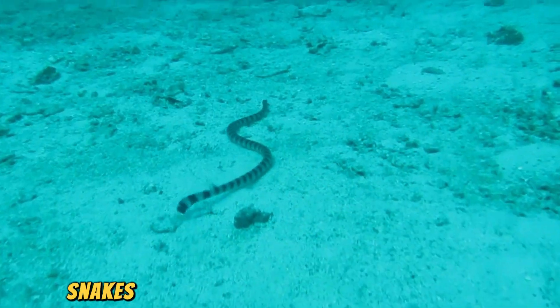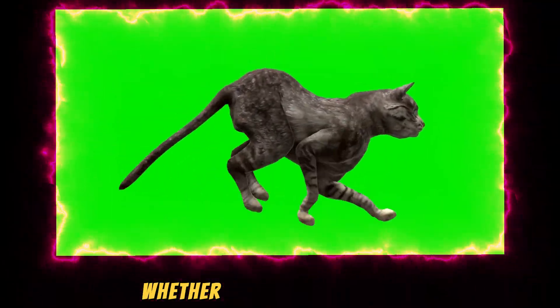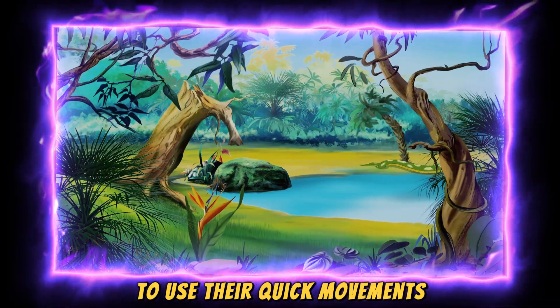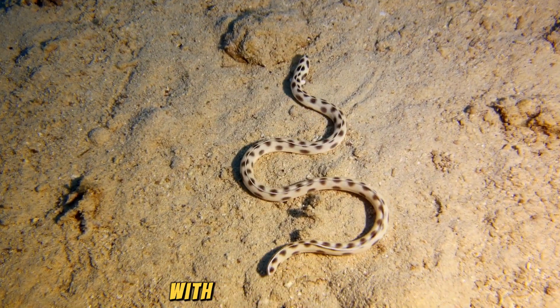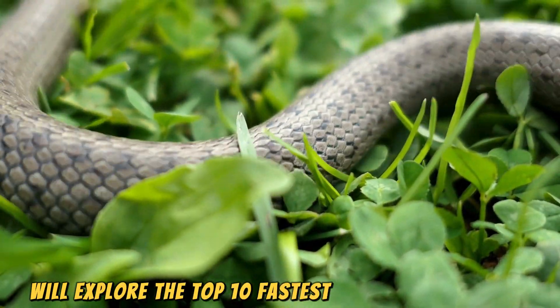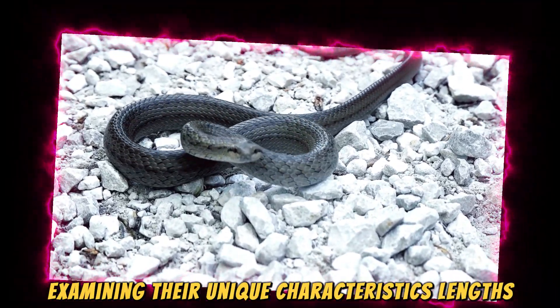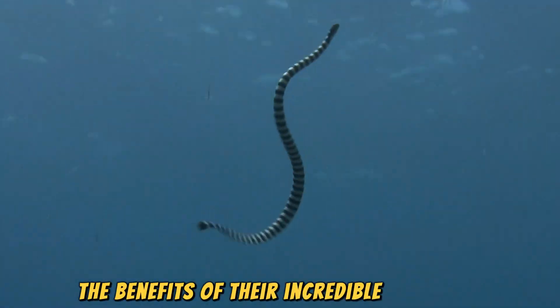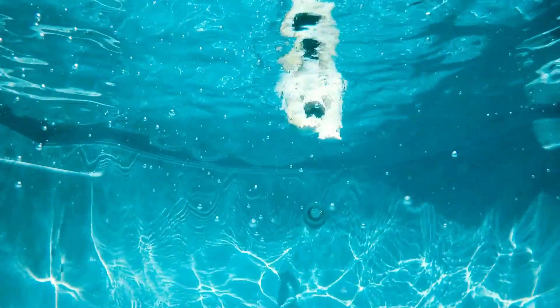When we think of fast creatures, snakes might not come to mind immediately, but some species are built for speed, whether on land or in water. These reptiles have evolved to use their quick movements for hunting prey, escaping predators, or navigating their environments with impressive agility. In today's video, we'll explore the top 10 fastest snakes in the world, examining their unique characteristics, lengths, speeds, how much distance they can cover in an hour, the benefits of their incredible swiftness, and whether they pose a venomous threat to humans.